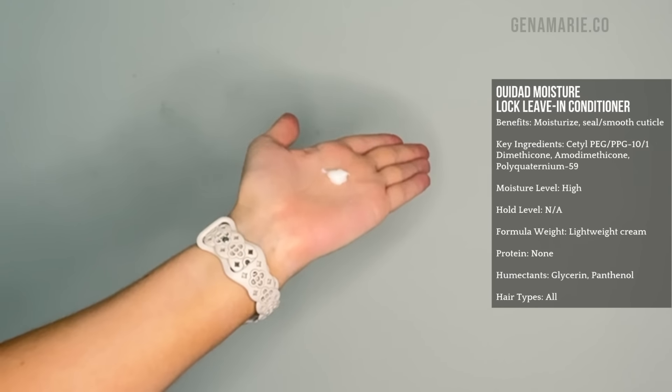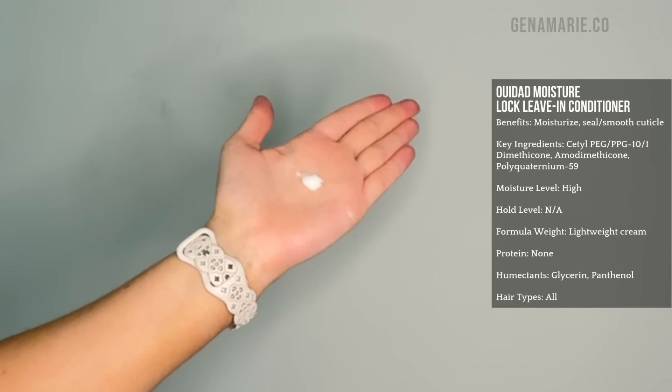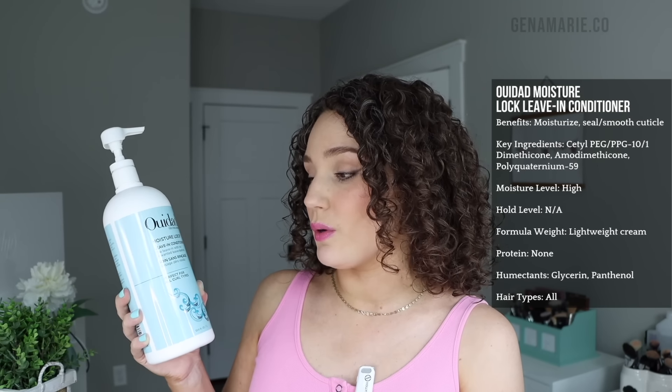The Ouidad Moisture Lock is really great when it comes to humidity because it has polyquaternium in it, which really helps, but it also contains silicones, which are going to help prevent moisture in the air from absorbing into your hair, and they're really beneficial in leave-in conditioners because they help with slip, detangling, and improving manageability. I really like this one paired with the Ouidad gel I'm going to share in just a moment. If you need a little bit more moisture, this is definitely one to add. Product pairing suggestions will all be listed out on the blog post that goes with this video.